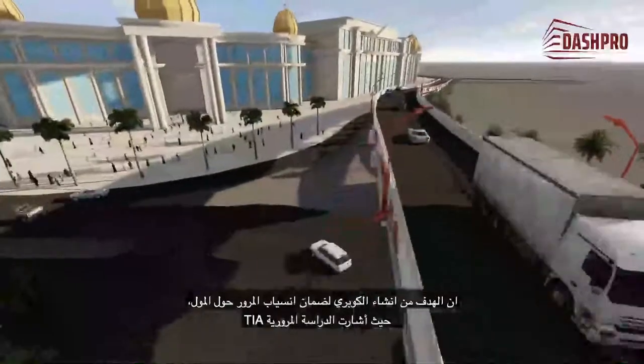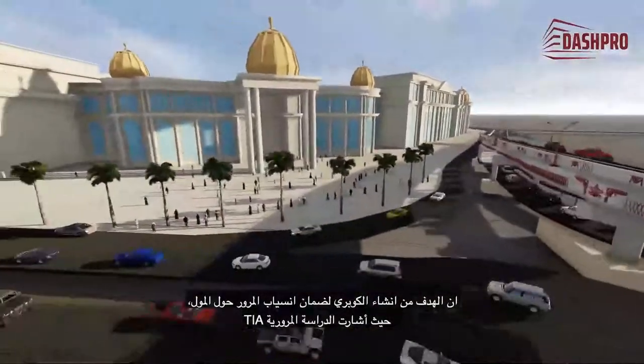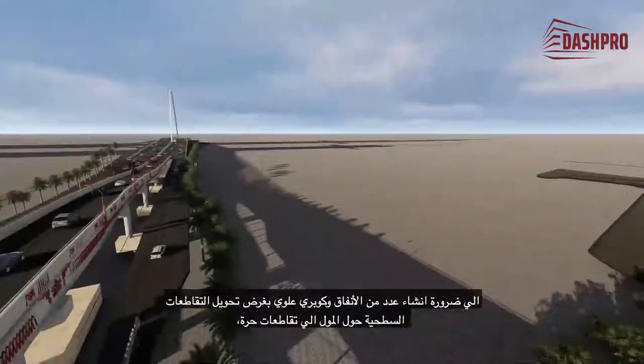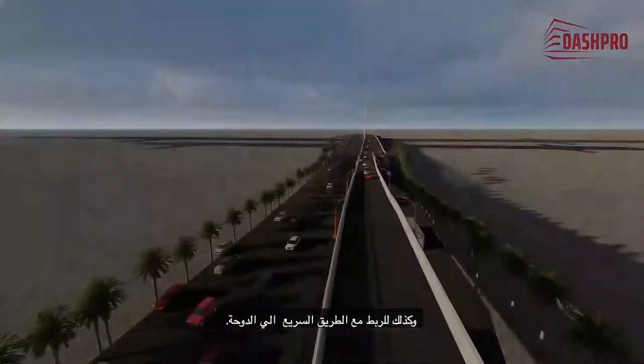The objective of constructing the bridge is to ensure the smooth flow of traffic around the mall. The TIA traffic study has indicated the necessity of constructing a number of tunnels and an overpass in order to convert the surface crossings around the mall to free intersections, as well as to connect with the highway to Doha.